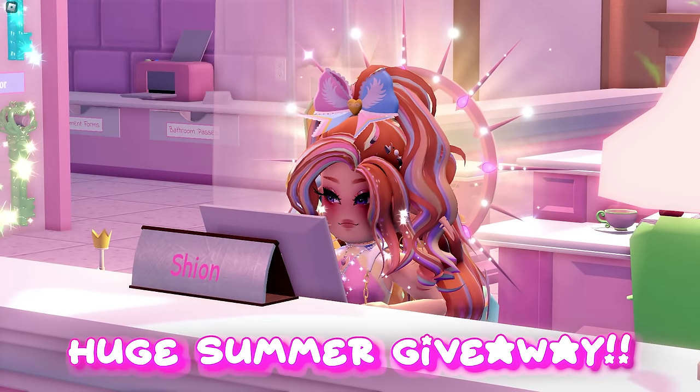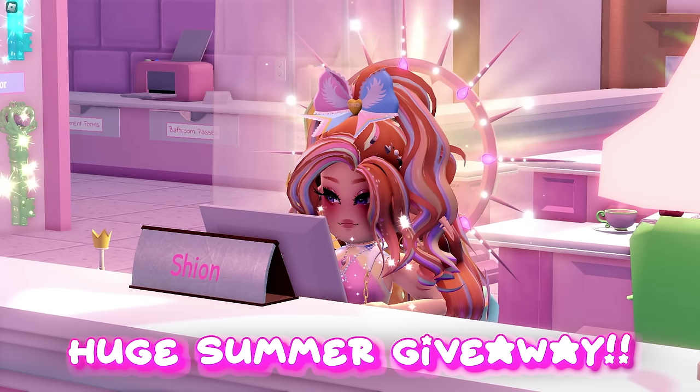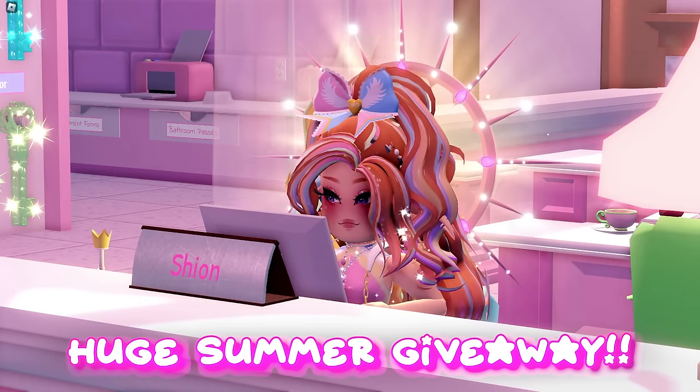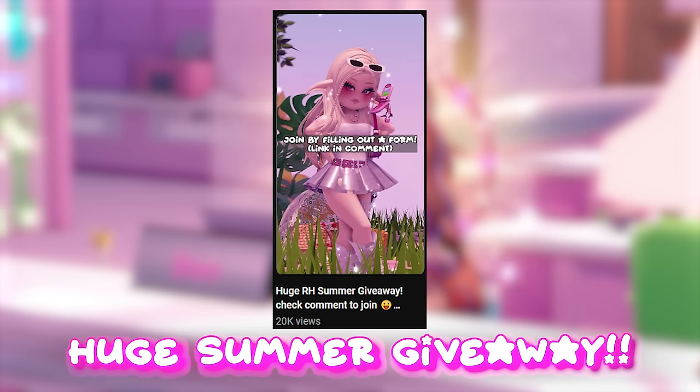I just want to remind you that I have an ongoing huge summer giveaway. I am giving the whole summer shop plus summer fantasy set away — there will be 10 winners, so the chance to win is definitely bigger. You can watch this short video for details. Good luck, royals!